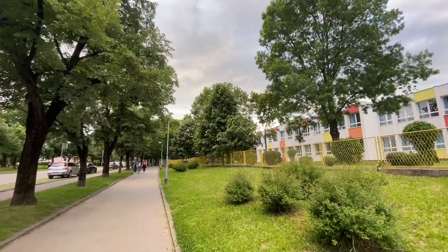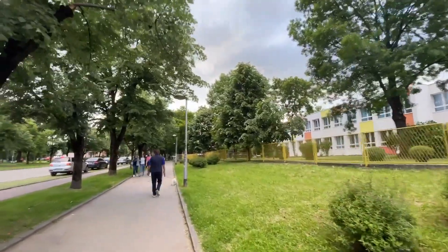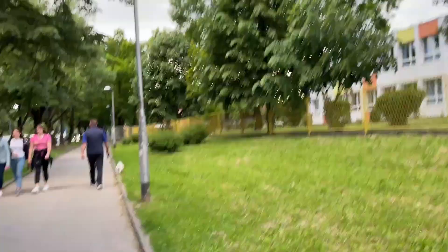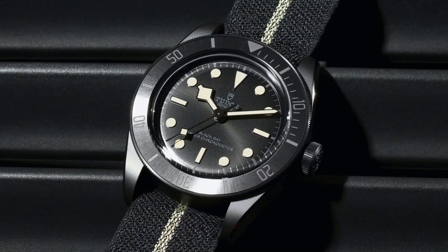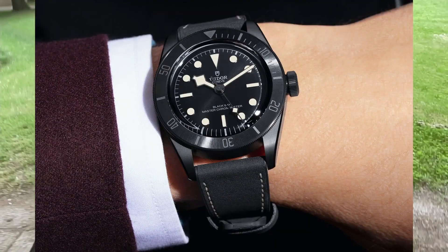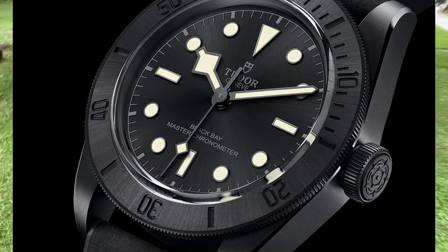The big news for today — I'm here at the nearby local park. It's a park but it's a nice walking area for me and the boy. There's been a new Tudor release today and I just wanted to share my opinions and impressions. The new Tudor is ceramic — it's a ceramic case, ceramic bezel insert and all.